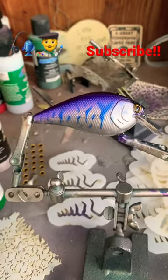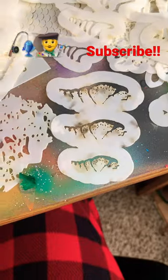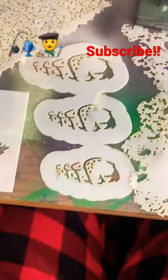Here's the latest lure I just painted. I wanted to show you — I spent $160 on all these stencils. Here's some of my favorites: crawl pattern, and so many different designs.